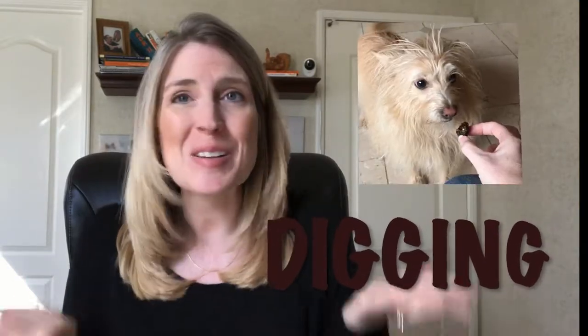Hey y'all, Jessica here, your furry family coach. Let's talk about digging. Dogs dig — my dog digs. She looks like a little frou-frou, little princess dog, but she still digs. I've seen it with my own two eyes. For dogs, digging is an innate behavior, meaning no one had to teach them how to do it. They just know. So in this video, we're going to talk about how we can help our dogs while saving our yard.